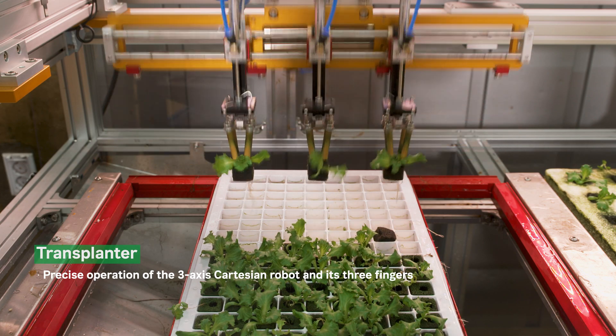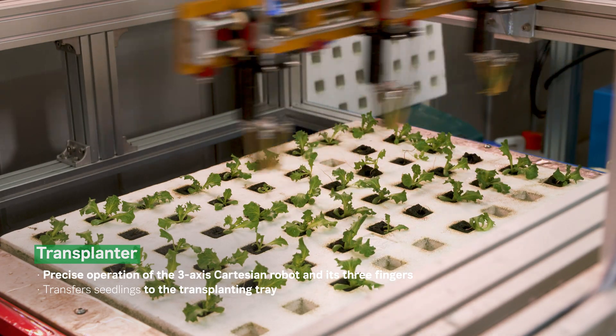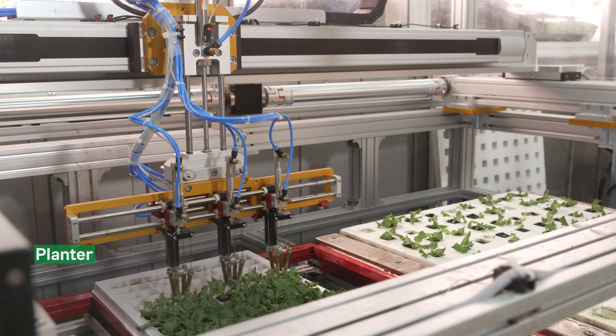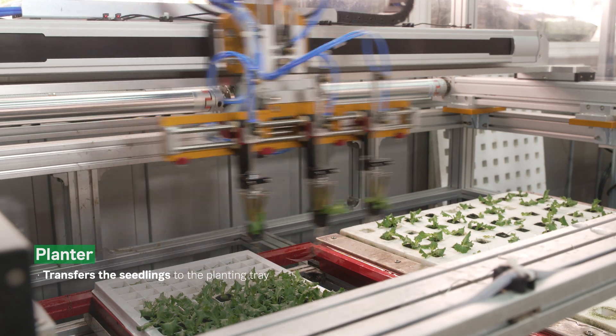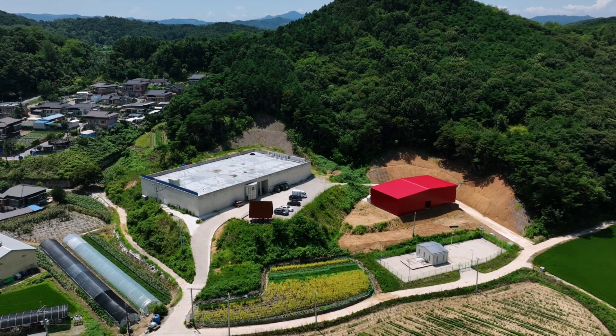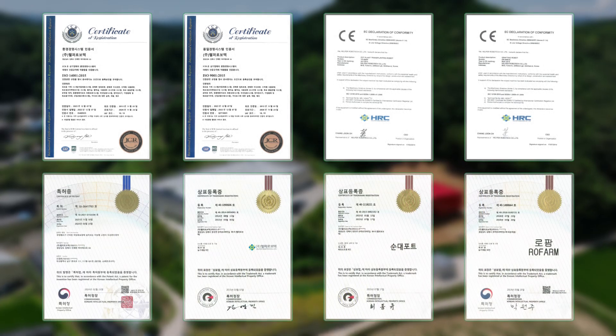The transplanter uses a 3-axis Cartesian robot and 3 fingers to transfer germinated seedlings from the seeding tray to the transplanting tray. The planter then automatically transfers the seedlings produced on the transplanting tray to the planting tray.